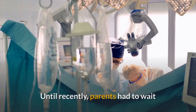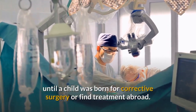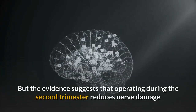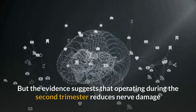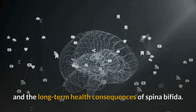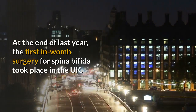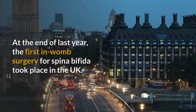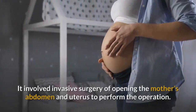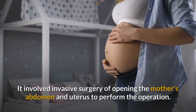Until recently, parents had to wait until a child was born for corrective surgery or find treatment abroad. But the evidence suggests that operating during the second trimester reduces nerve damage and the long-term health consequences of spina bifida. At the end of last year, the first in-womb surgery for spina bifida took place in the UK, involving invasive surgery of opening the mother's abdomen and uterus.